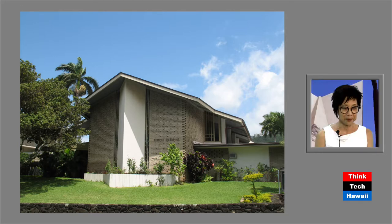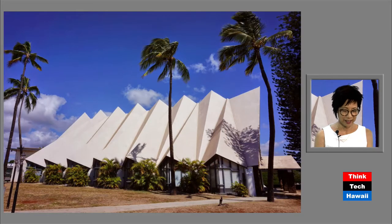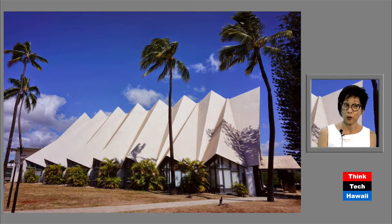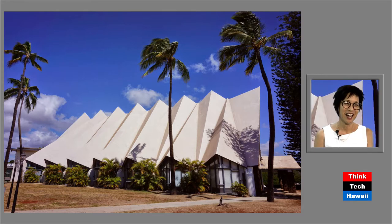This is 1960 — it's new technology at the time, folded plate construction. This architect was not from Hawaii but did a lot of Baptist churches and was military. This is very close to the military base as well, and he was inspired by the Ko'olau mountain range — you can pretty much see that.